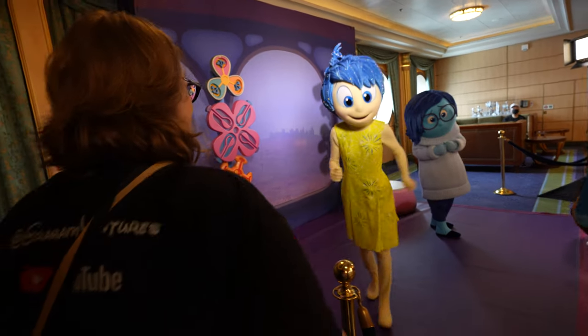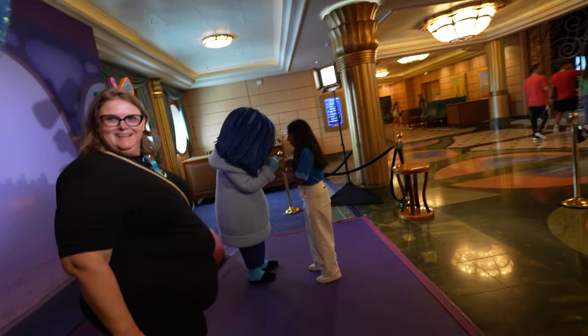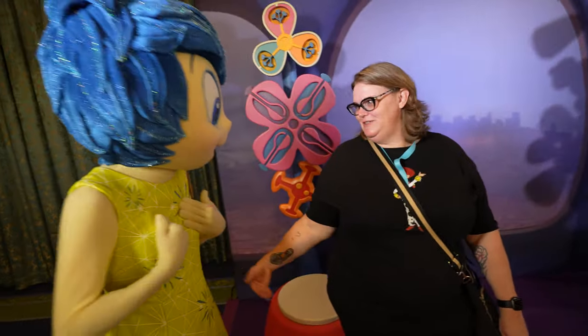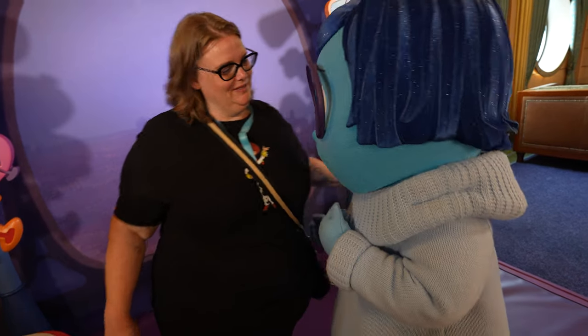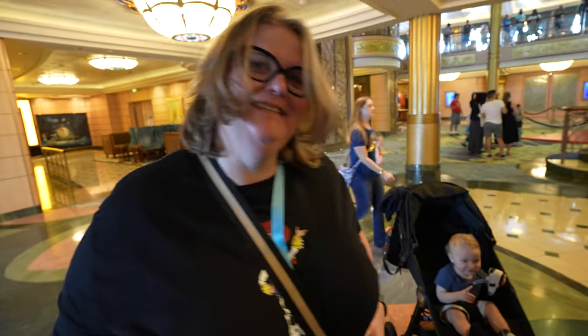We're about to do a meet and greet with Joy and Sadness. They're some of my favorites — I love this movie. It's been a long line to get here but hopefully it's worth it. We're up next. Joy compliments Everly on her spinning and sparkly hair. Then we meet Sadness and give her a hug to cheer her up. That was amazing — I love how all the characters just stay in character all the time. It's so fun.